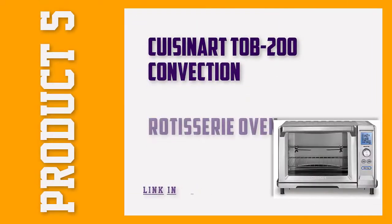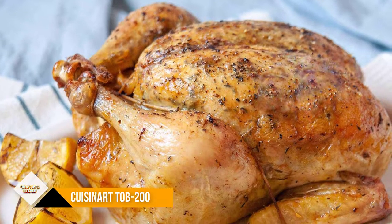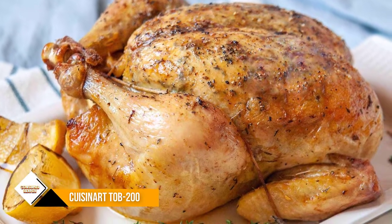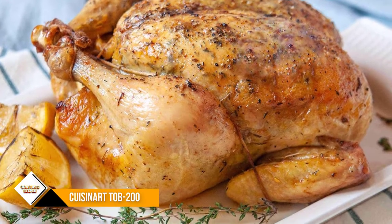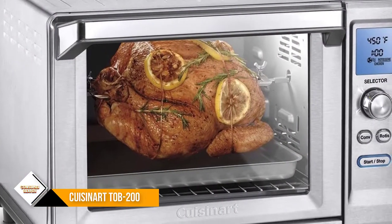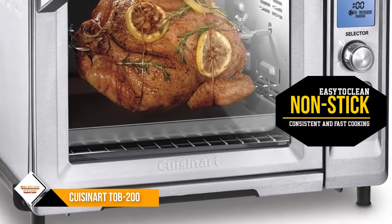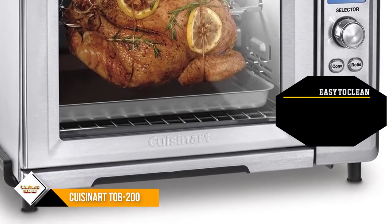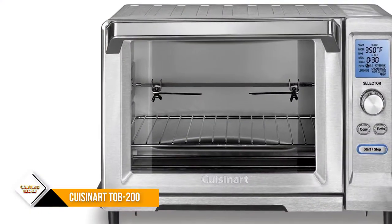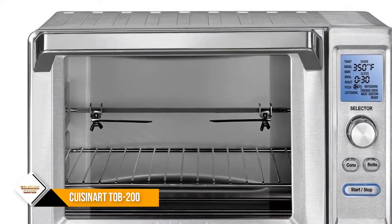Number 5: Cuisinart TOB 200 Convection Rotisserie Oven. Boasting an elegant and timeless silver design, this Cuisinart TOB 200 Convection Rotisserie Oven isn't only an eye-catching centerpiece to add to your kitchen setting, but also a great choice to increase the energy efficiency of your home. With the roomy interior, you can easily fit a 4-pound chicken or a 12-inch pizza, which is enough to fill everyone's stomach.